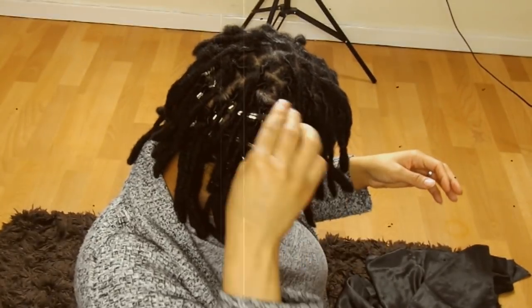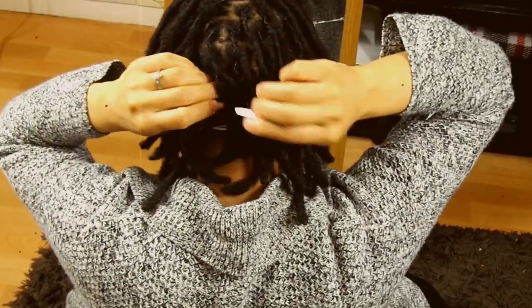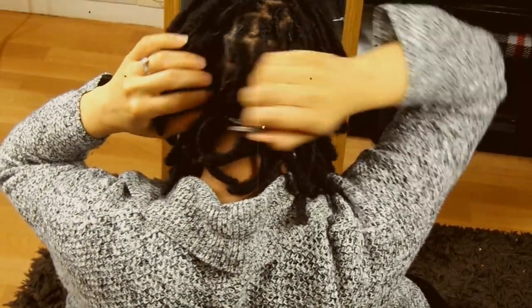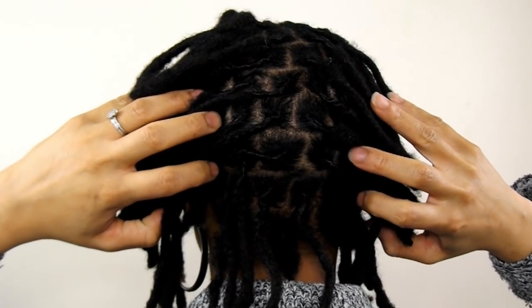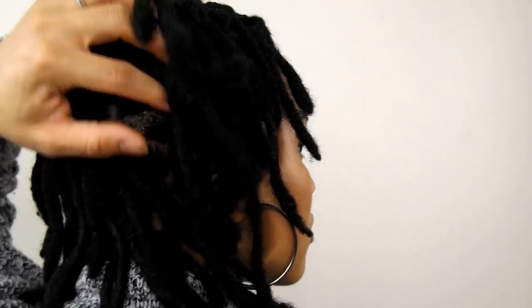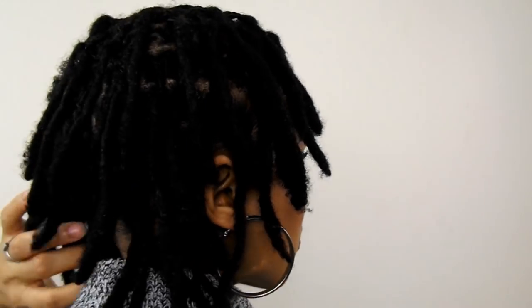This experiment was done over a four-week period. No hold products were used to retwist my locks for the first two weeks after my wash day, and in the second two-week period my locks were retwisted using hold products. During each two-week period I covered my freshly retwisted locks every night using a satin scarf before going to bed.